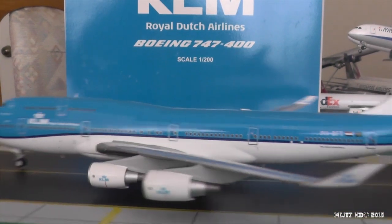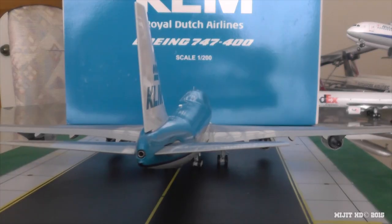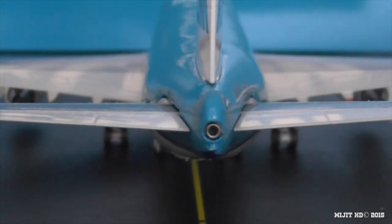Let's take a look at the APU — very nice APU. And you can see the strobe light there.